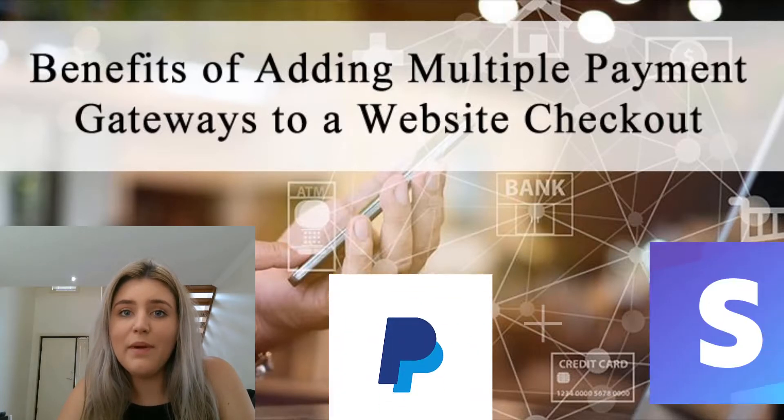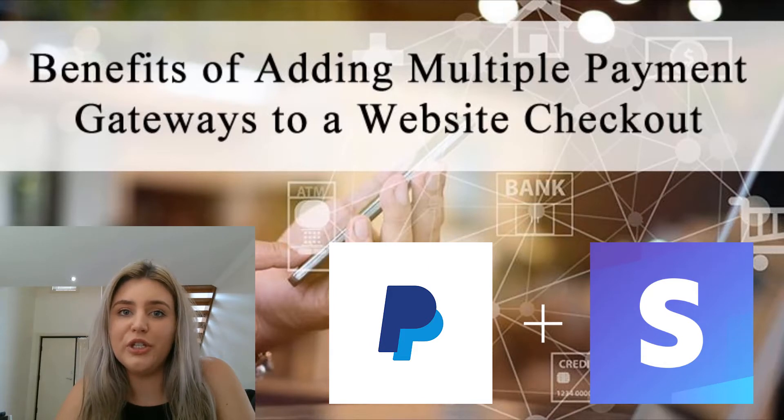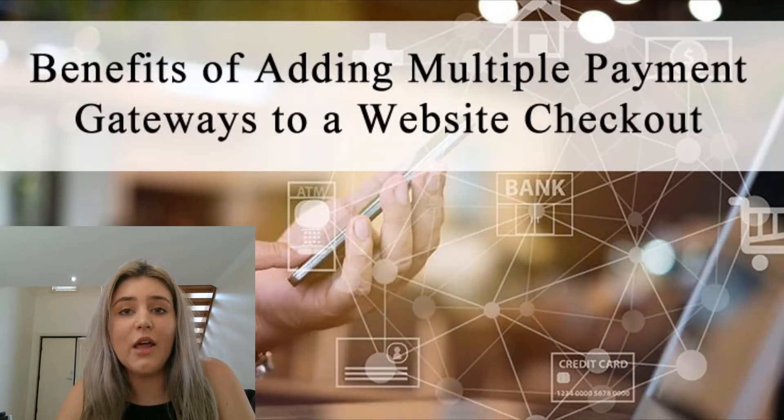We recommend adding PayPal and Stripe, and then perhaps a third payment gateway if you wish to. PayPal and Stripe tend to be two of the more common payment gateways for global customers, but if you are selling to people in restricted countries you may need to look at adding a third payment gateway so that those people have the option to make a payment.